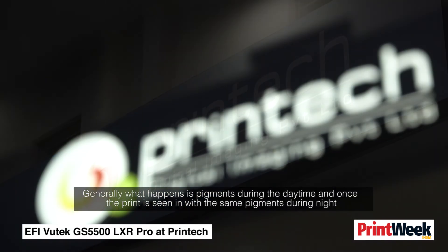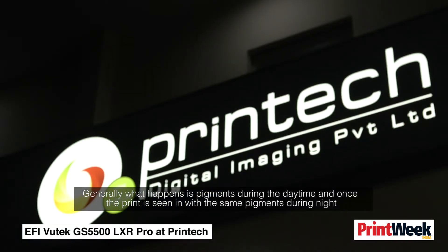What generally happens is that pigments look a certain way during the daytime, but once the same print is viewed with the same pigments during the night, there is some kind of dilution. The colour appears to shift — your red becomes orange at night, or it becomes pink.